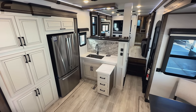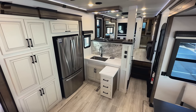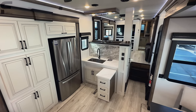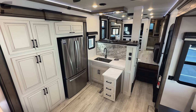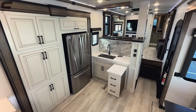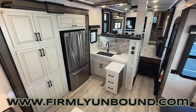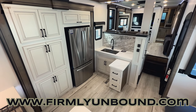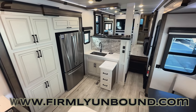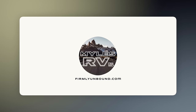If you haven't already, go down in the description below — I have another YouTube channel that I'm really excited for. It's my Firmly Unbound YouTube channel, Firmly Unbound is my company, and I'm going to be doing some different stuff there — still RV related but different and I'm really excited about it. So go subscribe to that channel, there's going to be some fun stuff coming. Let me know what you think down below in the comments, and until next time, live firmly unbound.